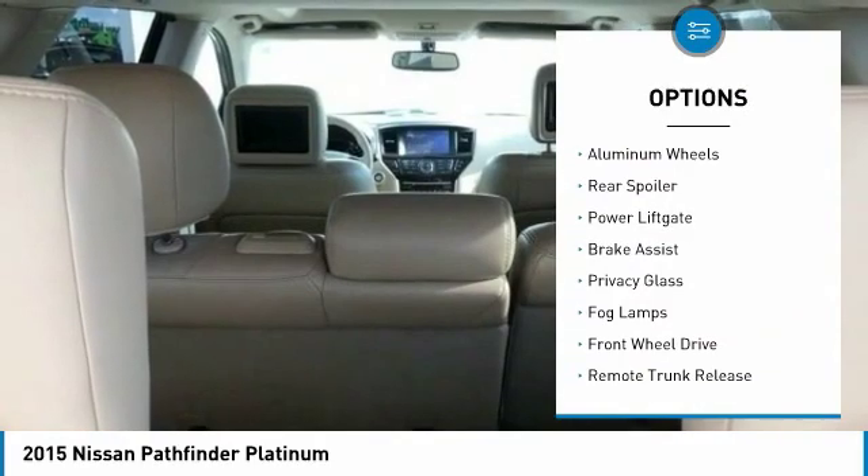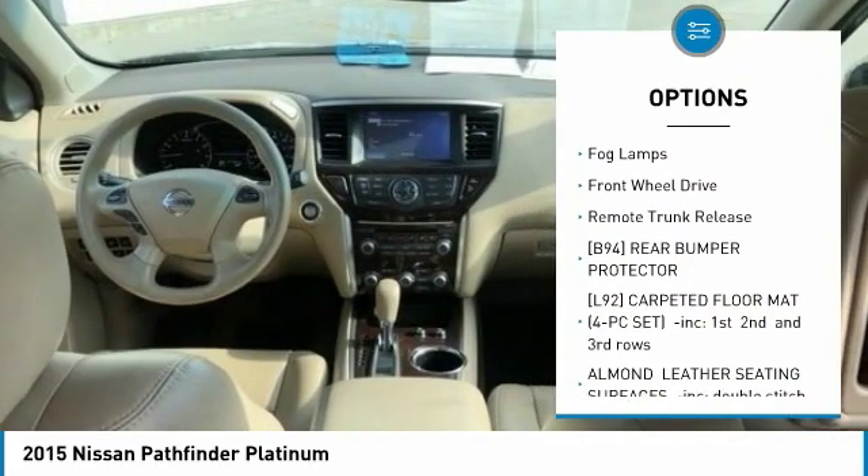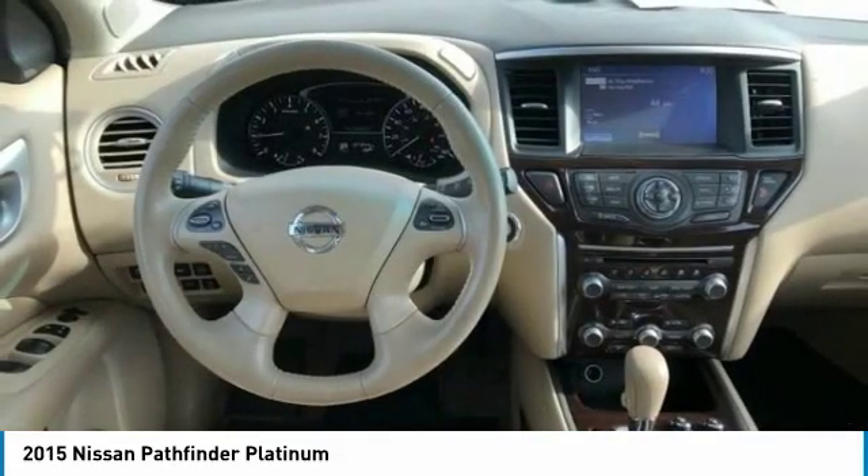heated mirrors, aluminum wheels, rear spoiler, power lift gate, brake assist, privacy glass, fog lamps, FWD, remote trunk release.